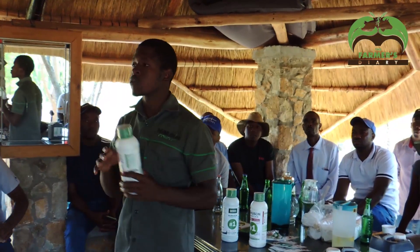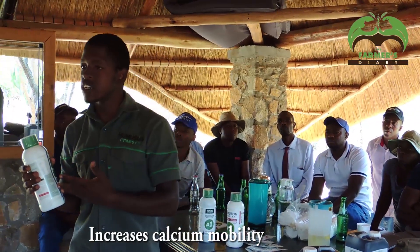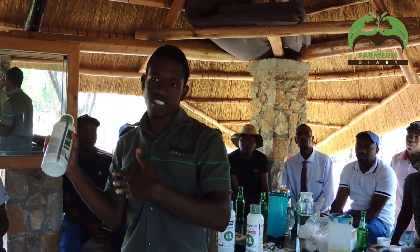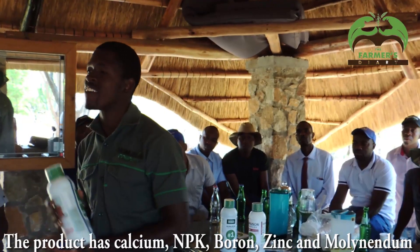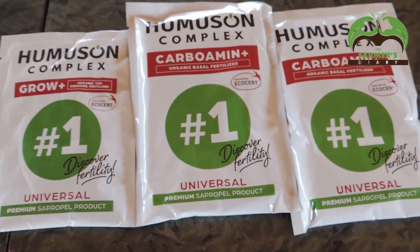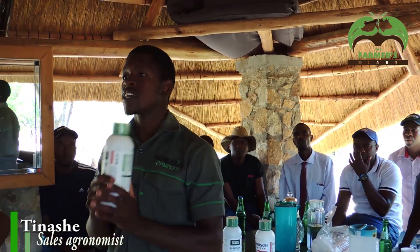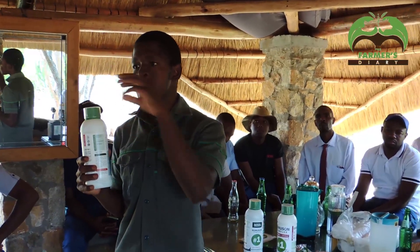Using biostimulants increases the mobility of calcium when you apply a machine. This is also a biostimulant, which means you can also use it to increase the mobility of calcium. This product also has calcium. This is the one you apply on your leaves. It contains fulvic acid, which makes it also mobile when you apply it as a foliar.